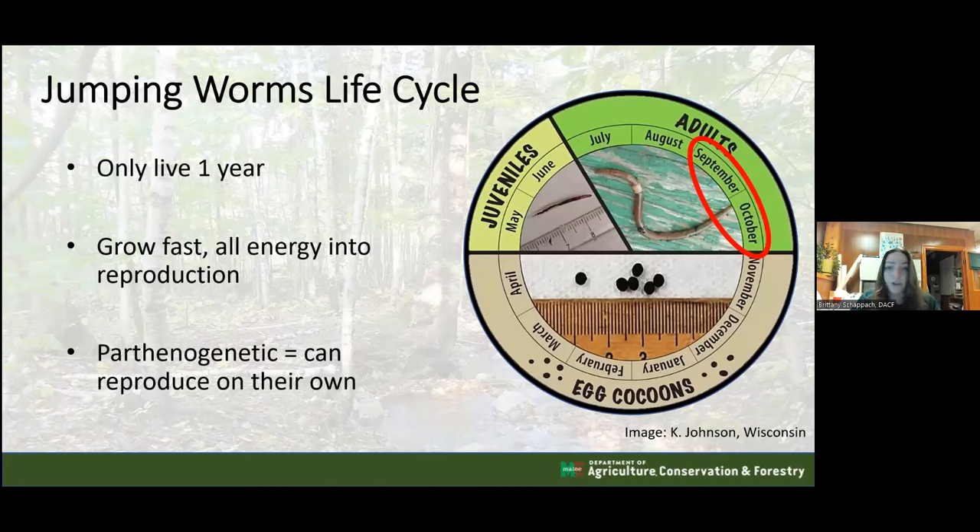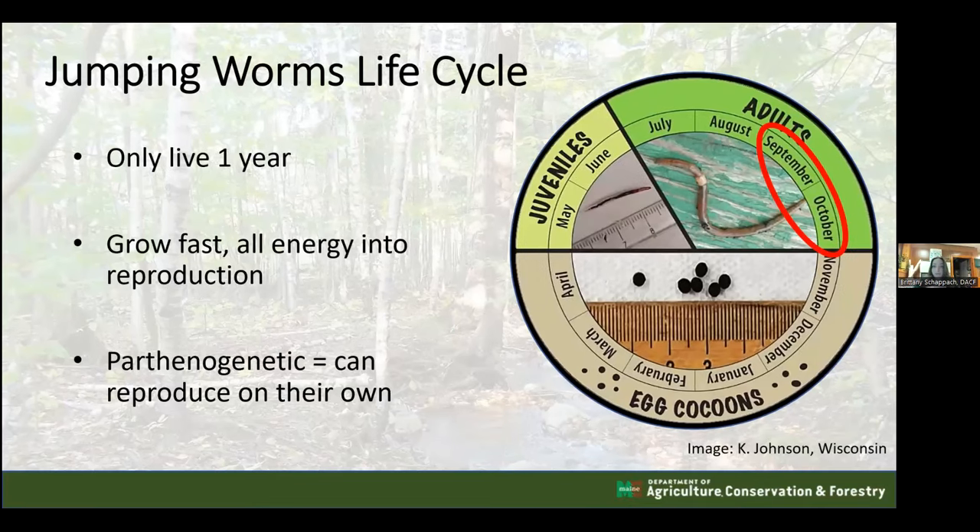The problem is that jumping worms put all their energy into growing really fast. They hatch from eggs in May and June, become juveniles, and are reproductive by about July - much sooner than common nightcrawlers. They can sometimes produce offspring twice in a year, meaning more than one generation annually. All of them still die in October, but this rapid reproduction is problematic.